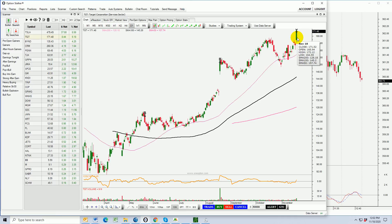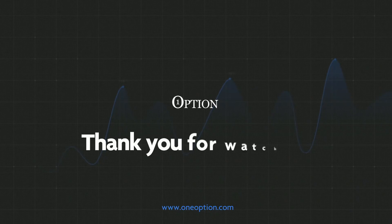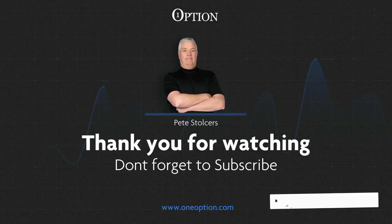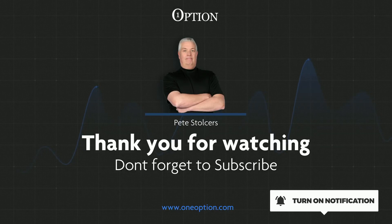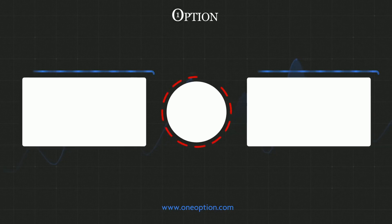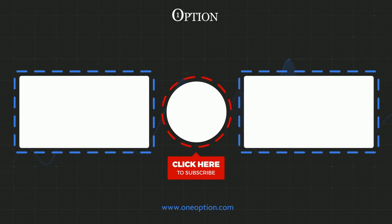Thanks for watching. If you like the content please give it a thumbs up, make sure to subscribe to the YouTube channel and turn on your notifications so you never miss these videos. I'm Pete Stolzers — I'm going to keep the trade ideas coming along with lots of education. I've loaded two other videos that I think you're really going to enjoy. Stay tuned, we'll see you soon.